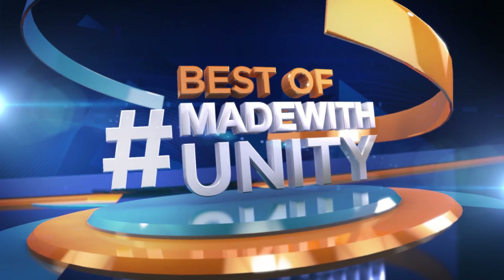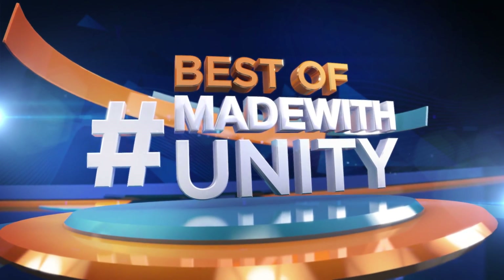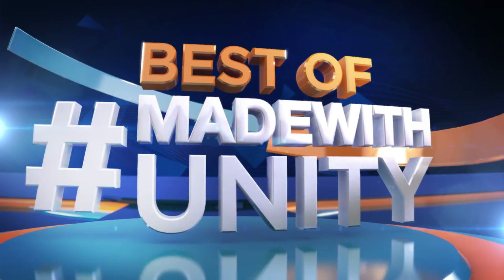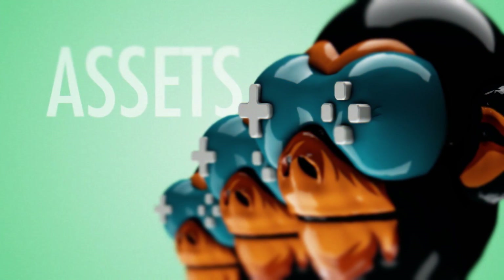This was the best of Made with Unity. Be sure to hashtag Made with Unity and we will do our best to share your creation with the entire game dev world. We are GameDevHQ and we are out of here — see you next week.